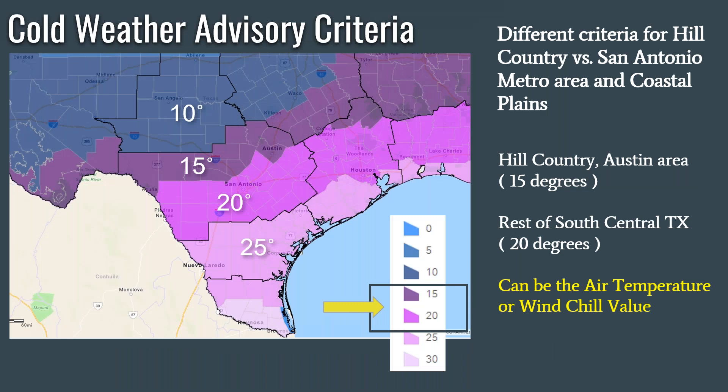So what kind of criteria are we going to be using locally for the cold weather advisory product? Well, as you can see on the map in the dark purple out in the hill country, including the Austin metro area, 15 degrees is our criteria for this product. And further south along Interstate 35, Interstate 10, down by the San Antonio area and the coastal plains, it'll be 20 degrees. This means that if the air temperature or the wind chill temperature are going to be dropping to those criteria for at least a couple of hours, we would be issuing a cold weather advisory. If those temperatures are not going to be widespread, then maybe we'll not issue a product. But if it's widespread cold, then we would be.